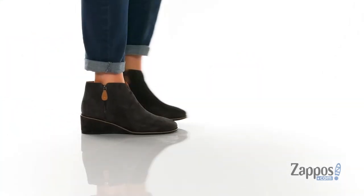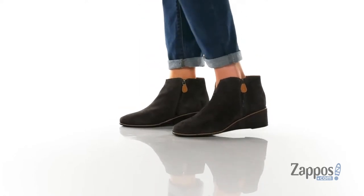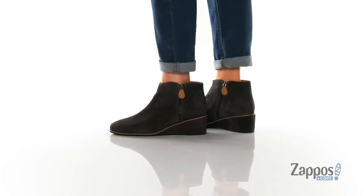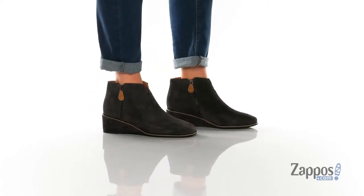Hi there, it's Zoe from Zappos here, and I'm showing off this style from Gentle Souls by Kenneth Cole. This style comes in a couple of different uppers — I'm showing you guys the soft suede upper in the charcoal